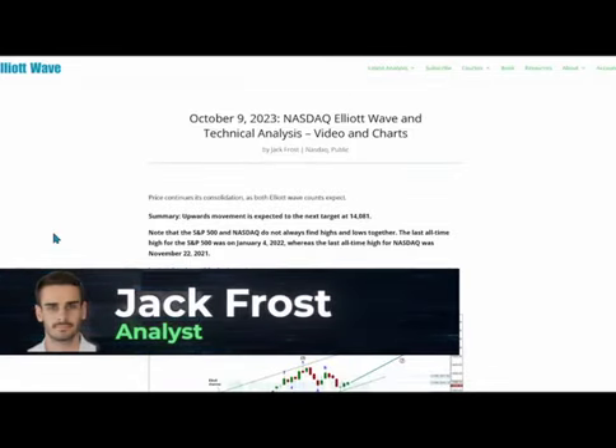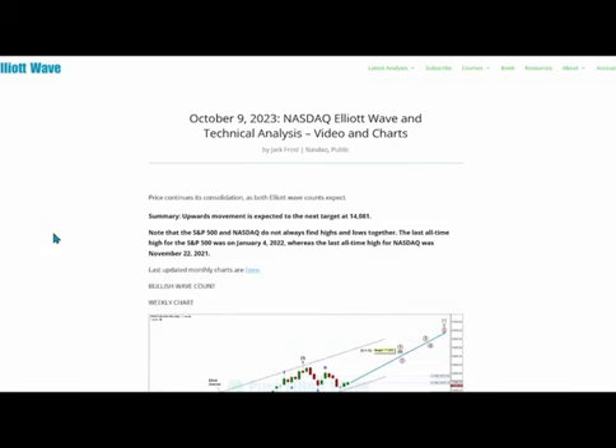Hello everyone, this is Jack Frost with your weekly update for NASDAQ. Overall price has continued within its consolidation as both Elliott Wave counts expect. Elliott Wave first, technical analysis last.